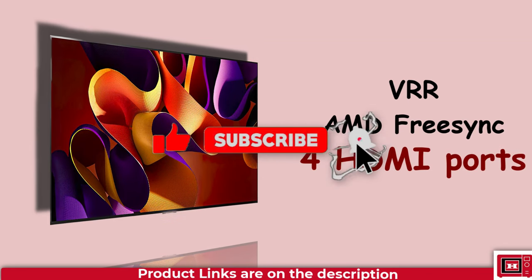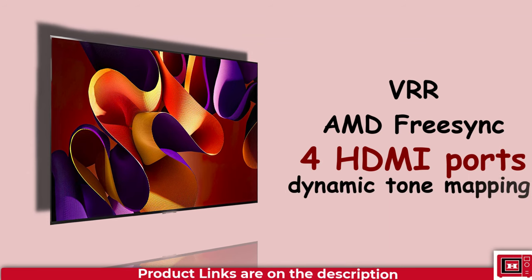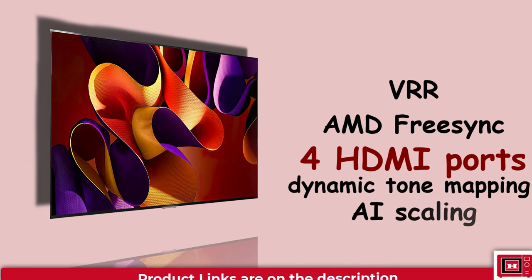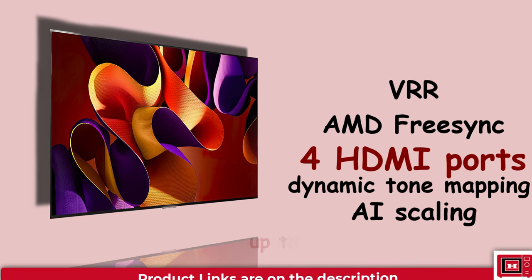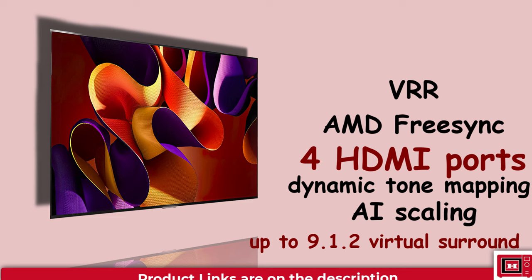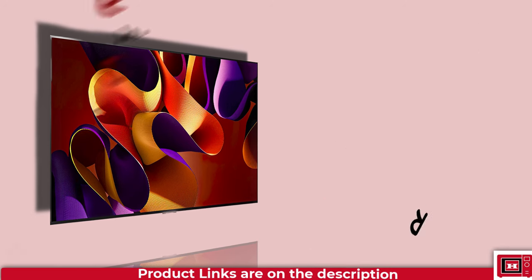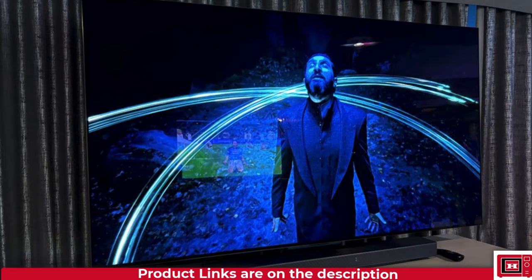Leveraging AI Picture Pro features such as Dynamic Tone Mapping Pro and AI Scaling, along with the ability to mix up virtual surround to 9.1.2 — surpassing the B3's 5.1.2 virtual surround — the B4 is poised to deliver even greater picture quality and enhanced sound.